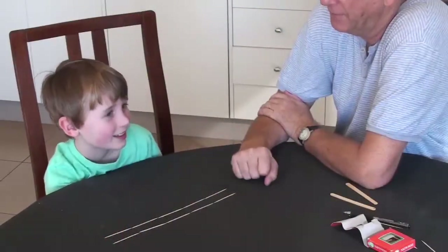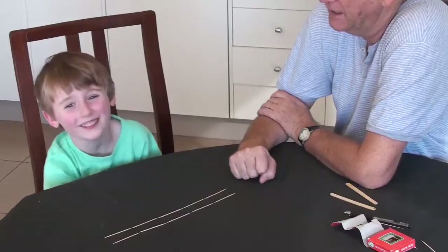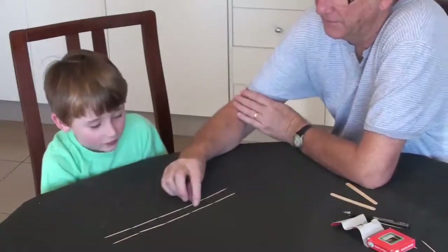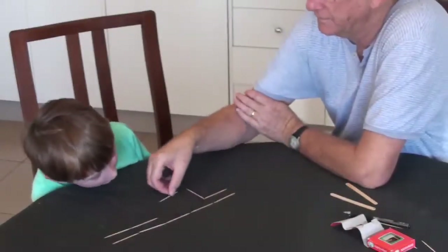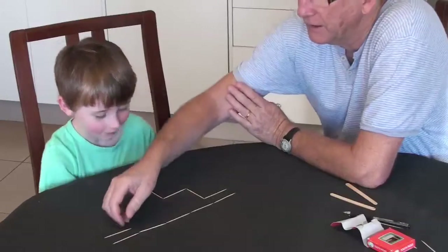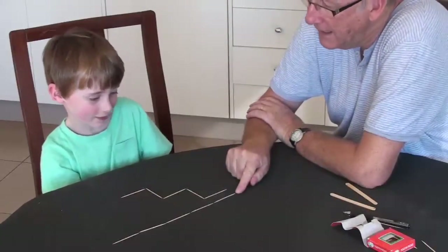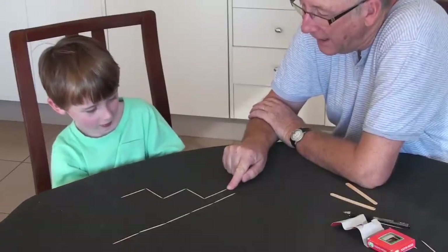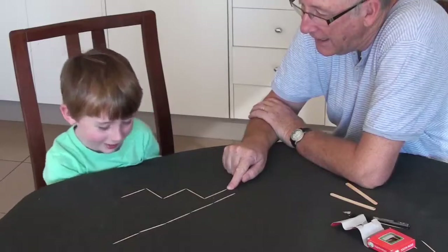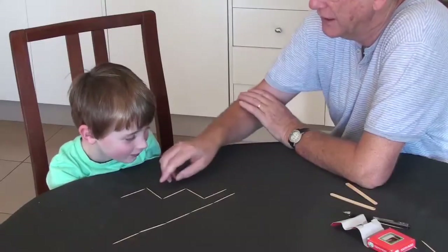An example of a task used to assess a child's understanding of conservation of length is as follows. If there was a little ant here and a little ant here, and they both run as fast as each other, what's going to happen? They're going to arrive at the same time. Now look at this — we're going to make one of the little race tracks, little pathways, and change it like this. Now, there's a little ant here and another ant here, and they have to run to the end of the toothpicks. Which ant is going to get to the end first, or are they going to get there at the same time?